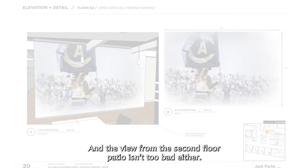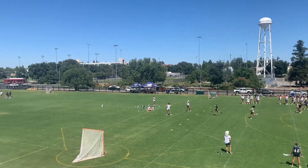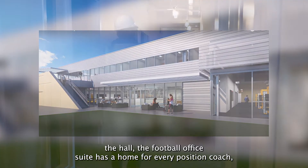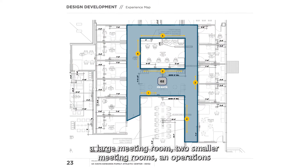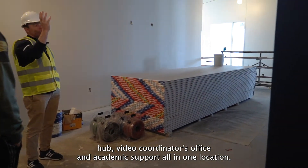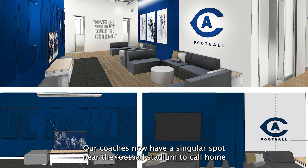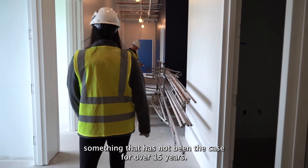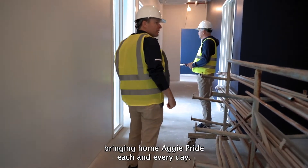The view from the second floor patio isn't too bad either. Just down the hall, the football office suite has a home for every position coach, a large meeting room, two smaller meeting rooms, an operations hub, video coordinator's office, and academic support all in one location. Our coaches now have a singular spot near the football stadium to call home, something that has not been the case for over 15 years. Visitors will be wowed by the visuals on each wall, bringing home Aggie pride each and every day.